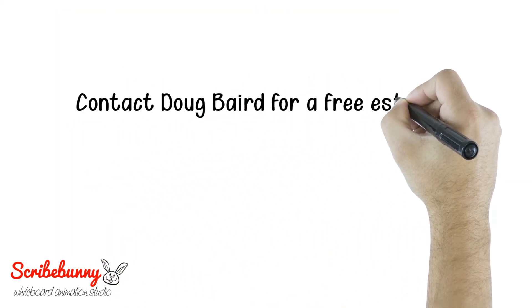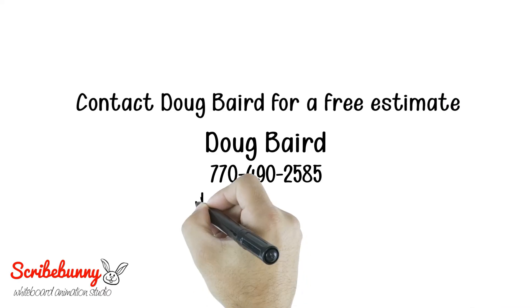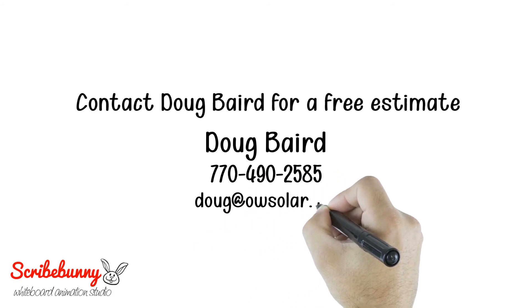Contact Doug Baird for a free estimate: 770-490-2585, or email him at doug@owsolar.com.